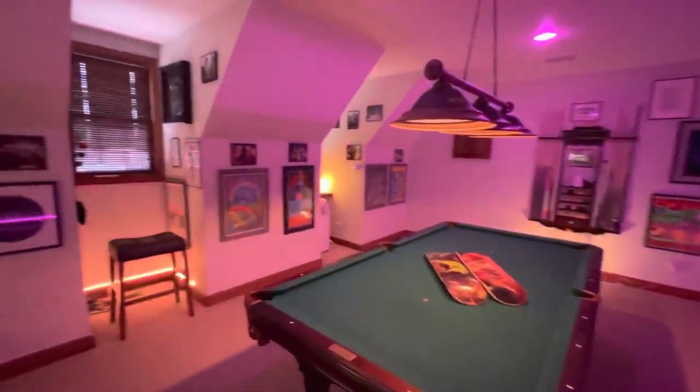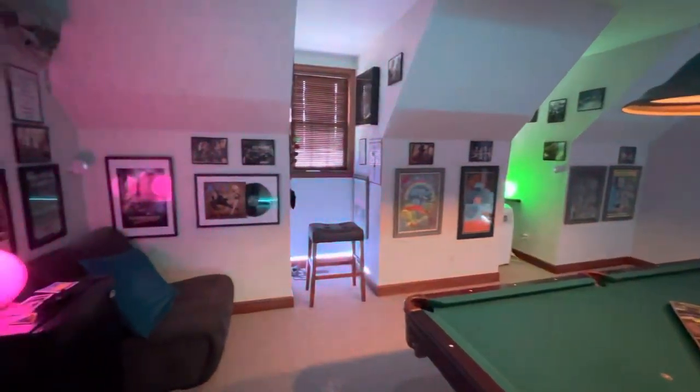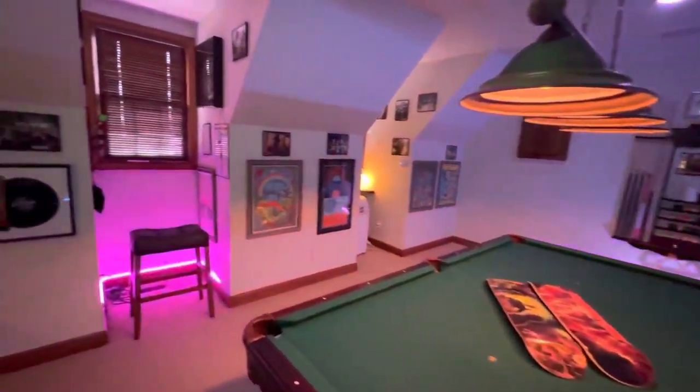Hello everybody. We're here to take a tour through the pool room, aka concert room. I've had a number of questions from people visiting over the years about some of the things that have gone on the wall, so I thought I'd just make a video walkthrough of what we've got in place today.